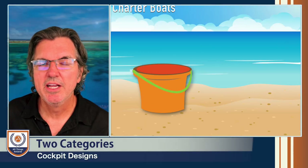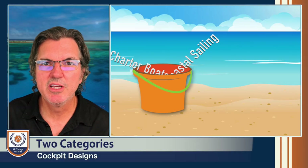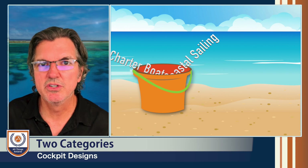In today's market, we can categorize cockpit design into two categories. The first category are the charter catamarans, the weekend sailors, and what I would term the coastal cruisers.